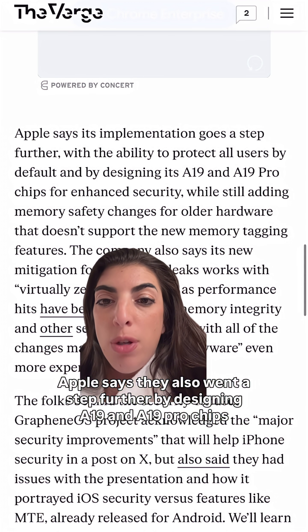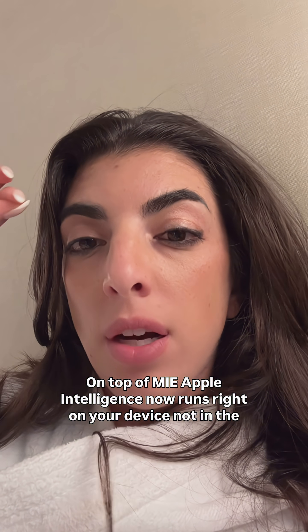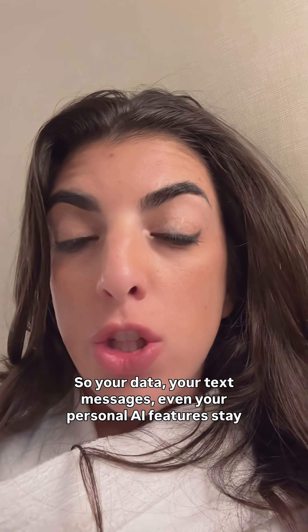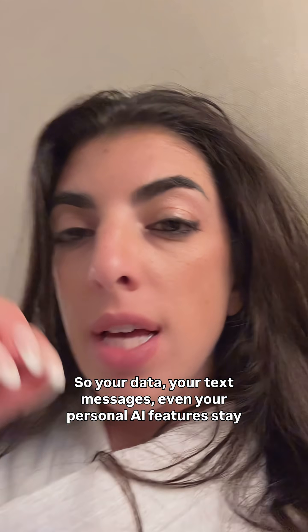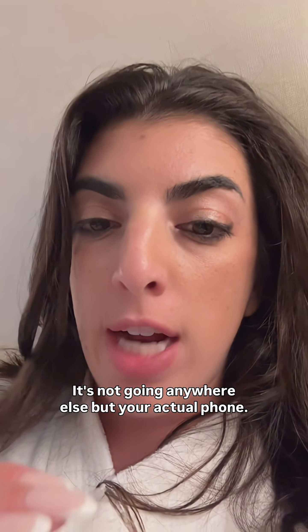Apple says they also went a step further by designing A19 and A19 Pro chips for enhanced security. On top of MIE, Apple Intelligence now runs right on your device, not in the cloud. So your data, your text messages, even your personal AI features stay private, because it's literally stored on your phone. It's not going anywhere else but your actual phone.